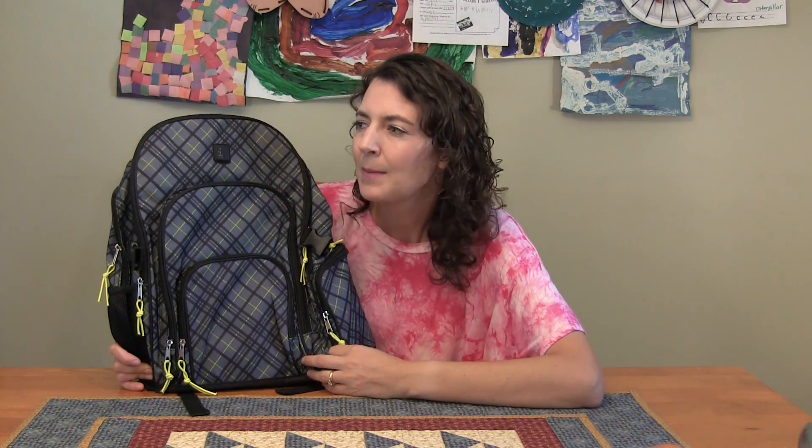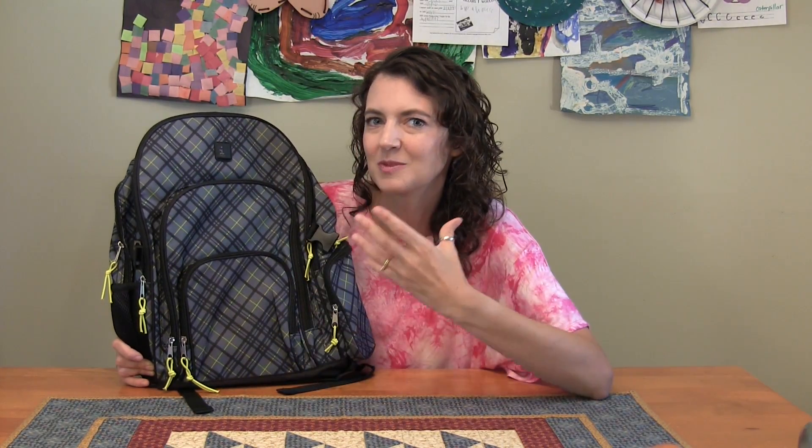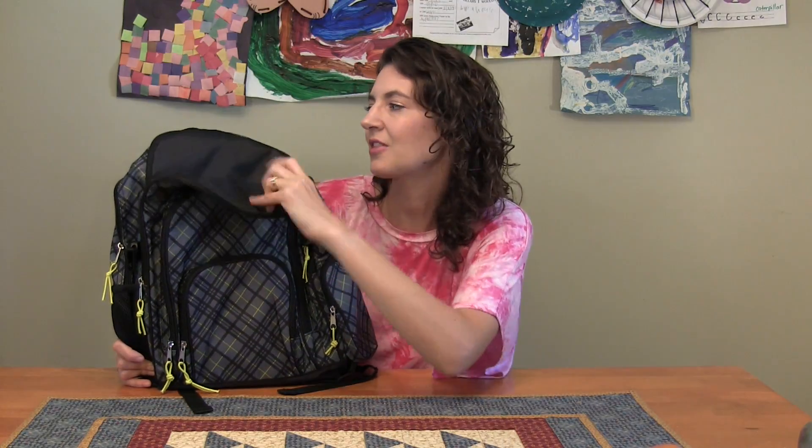He was looking at a Ninja Turtle one, but it only had one pocket, didn't have all the things this one had, and the quality wasn't as good. So I encouraged him to look at these nicer ones that have the double pockets and stuff that'll last quite a few years. So that is his school bag.